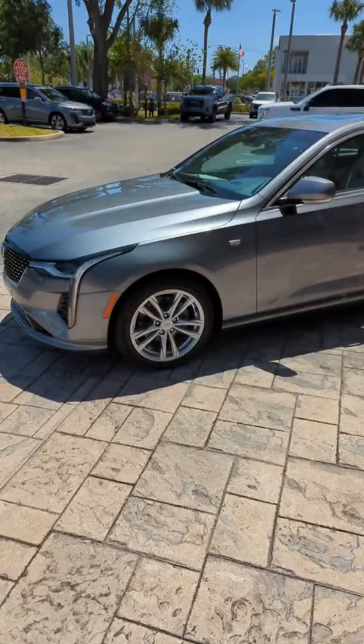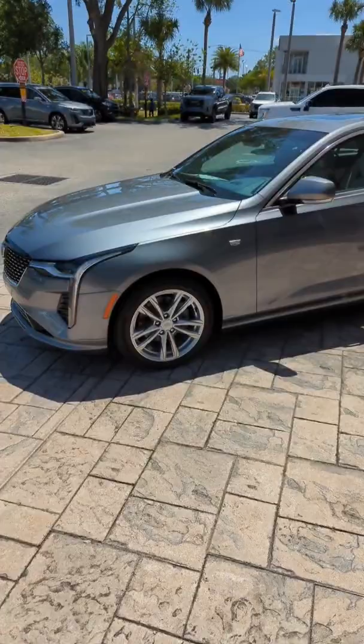An overall great small to midsize sedan here from Cadillac. Again, this is the Cadillac CT4. I am Jason here at Ritchie Cadillac, beautiful Daytona Beach, Florida. We look forward to earning your business. Thank you.